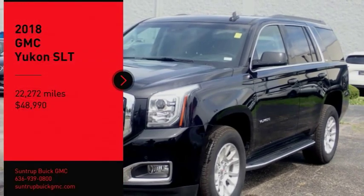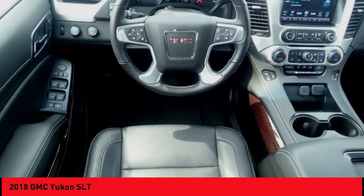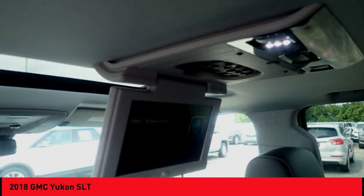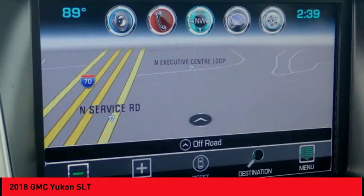Come test drive the 2018 Yukon. Peace of mind comes standard with GMC's 100,000 mile five-year powertrain warranty and Yukon's five-star frontal crash test rating. Boasting a Vortec 5.3 liter V8 with active fuel management and flex fuel, Yukon is agile and capable.